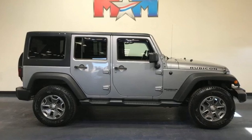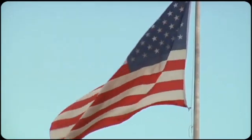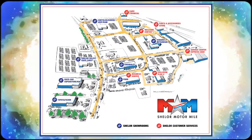Experience the Jeep life. Hurry in today for a test drive. Come visit us on the Motor Mile, where you're always a name and never a number. Call, click, or stop in. We're conveniently located at 200 Motor Lane in Christiansburg, Virginia.